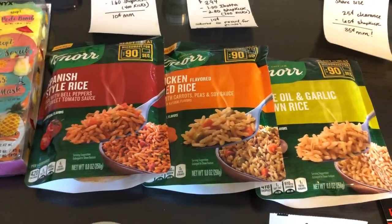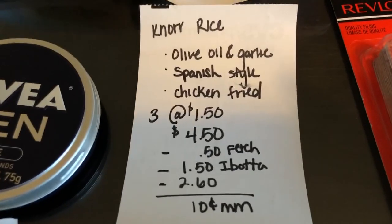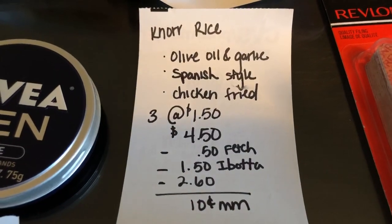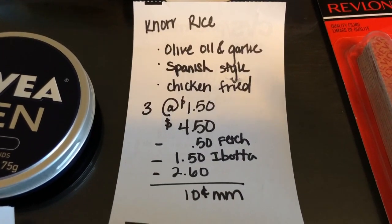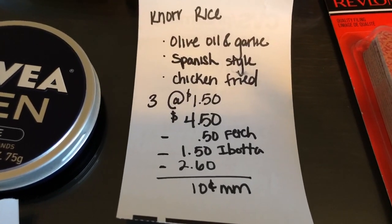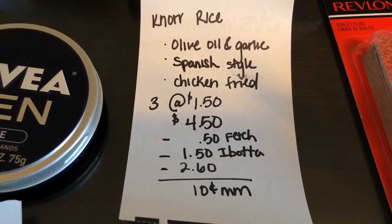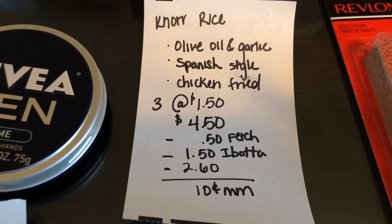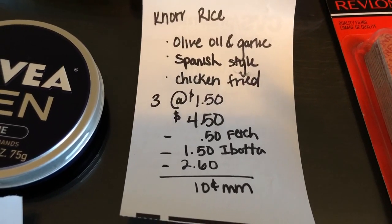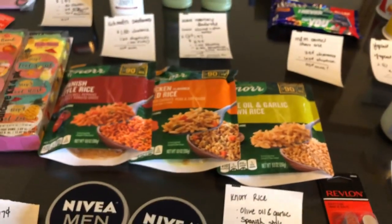The next deal is on the Knorr Ready to Heat Rice. You have to buy the olive oil and garlic, Spanish style, and chicken fry varieties — that's what I got. There are different varieties you can get for the Shopkick bonus, so check, but those are the ones I got. Buy three of them at $1.50 each, totaling $4.50. The Fetch Rewards app gives back $0.50 on three, the iBotta app gives $0.50 on each one, and the Shopkick app gives back $2.60 worth of kicks, making it a 10-cent moneymaker. This tracks for three bonuses.